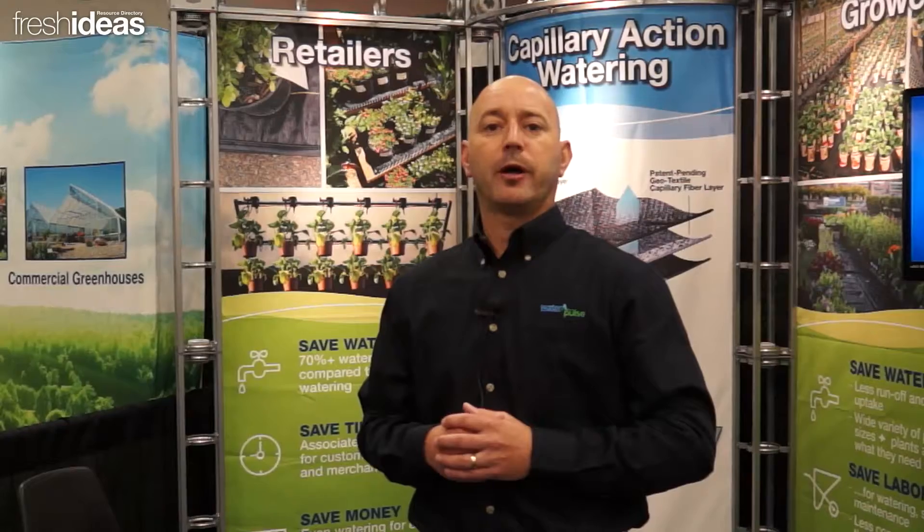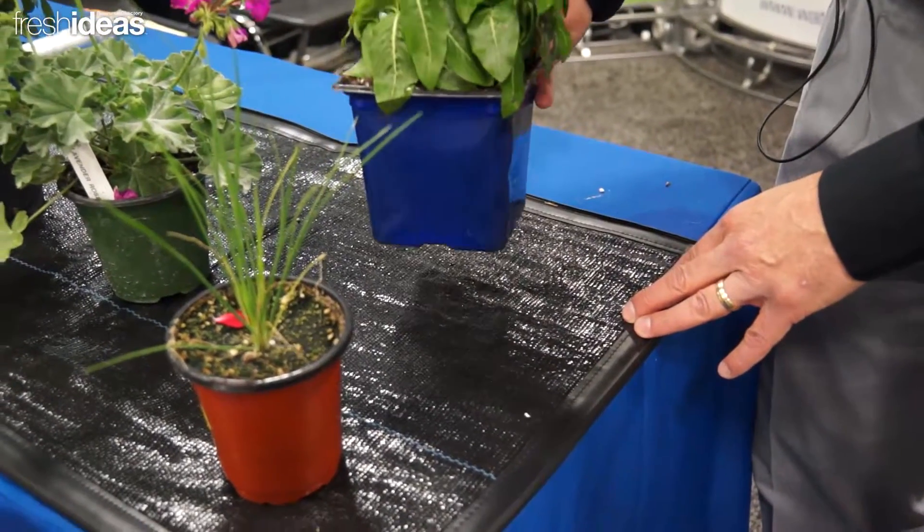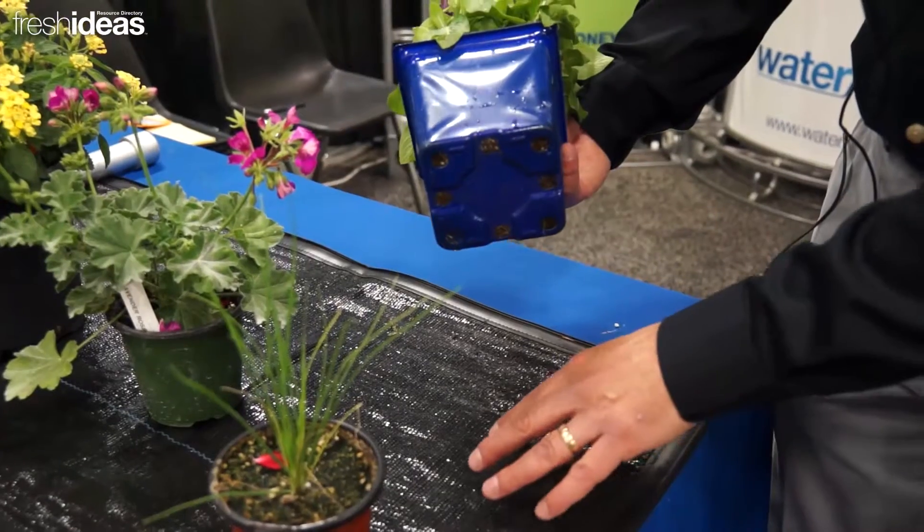Our collection of products use a unique patent pending technology that mimics the capillary action of soil, pushing water to plants for more effective watering.